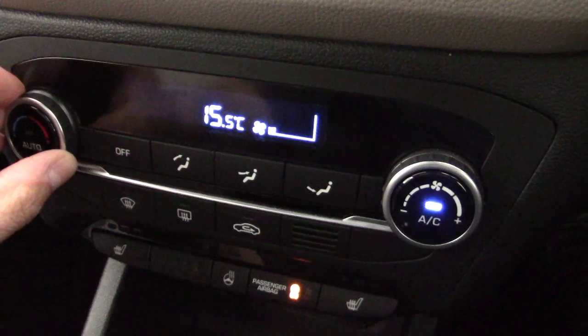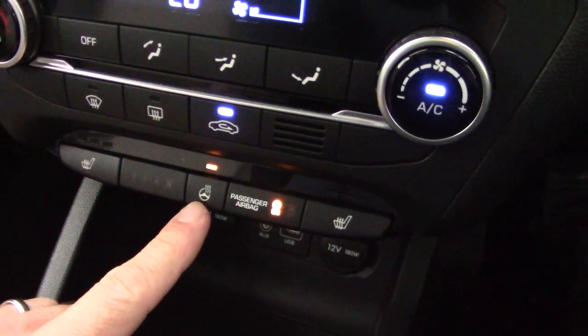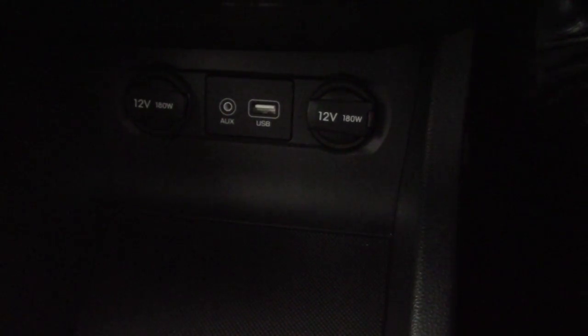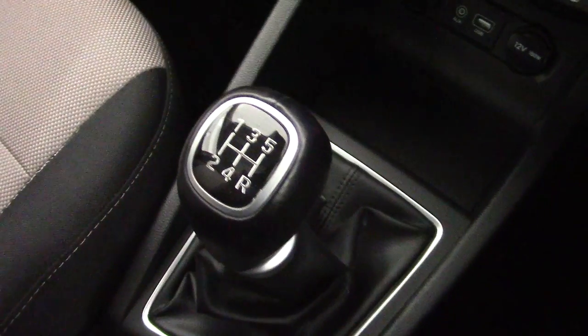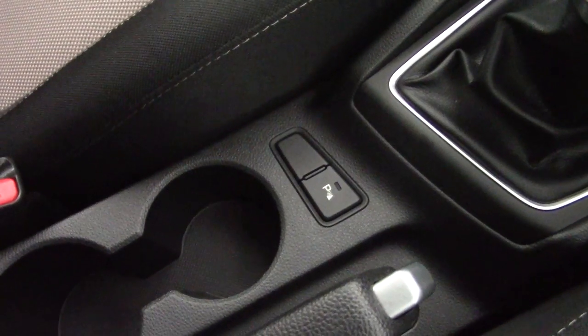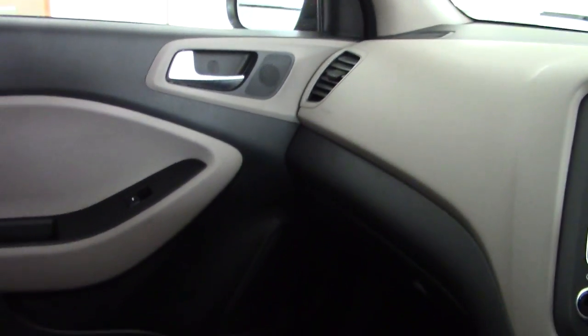We've got fully automatic cruise control. And the car also has three-stage heated front seats and a heated steering wheel. In the cubby hole at the front we've got a couple of 12-volt sockets and the auxiliary and USB input for music and charging. Five-speed manual gearbox with a leather gear knob. There's a button for the parking sensors, a couple of cup holders in the centre, and some extra storage under the front armrest. And in the air-conditioned glove box we've got the full book pack — all the instruction manuals and the service book are in there.